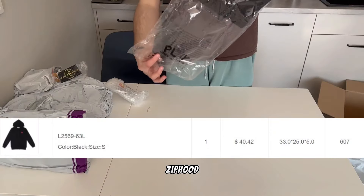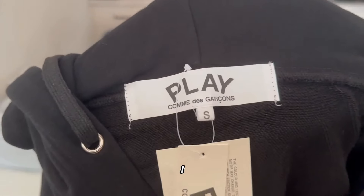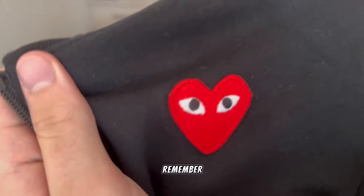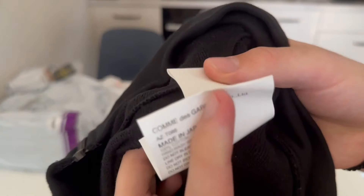Very nice Playz zip hoodie — quality on top — for 40 dollars. Zipper works fine, but I chose the wrong size so it fits very small. I remind you to always check the size guide — always, don't forget this.